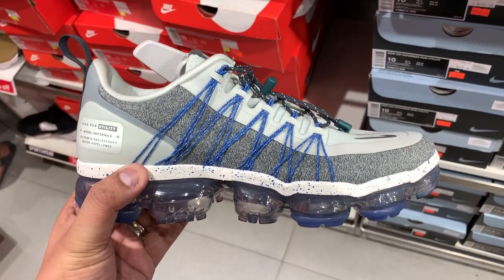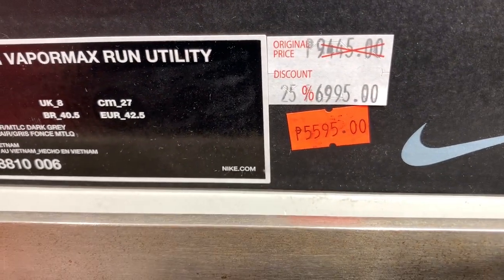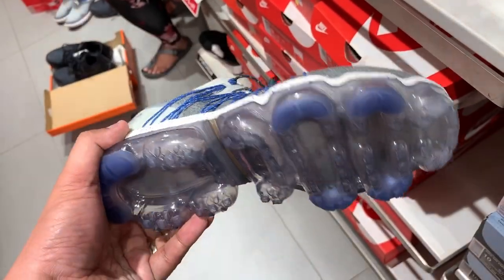You can't talk outlets without talking about VaporMaxes, because VaporMaxes are literally swimming in outlet stores these days. The Nike VaporMax Utility is at 40% off — it usually sells for P9,445 and you can pick it up for just P5,595. There were a lot of other VaporMaxes on 30% off, from the Safaris to the Multicolors and Flyknit versions. Even the VaporMax 2019 is sitting on shelves at the outlet store. There's really no reason to buy a VaporMax or React-enabled sneaker at full price unless you love the colorway or can't make it to an outlet.